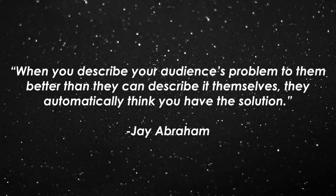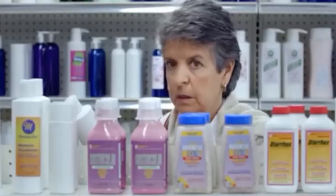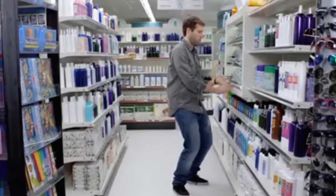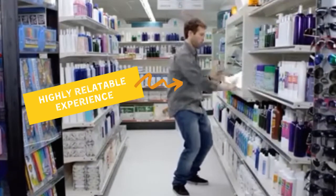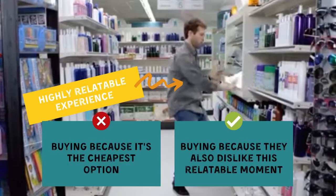There's a really great quote from Jay Abraham that goes: when you describe your audience's problem to them better than they can describe it themselves, they automatically think you have the solution. So not only does this ad draw the audience's attention with the use of humor, but the painfully relatable experiences caused them to buy into Dollar Shave Club's why, which increases the likelihood they become a customer — not just because the product is less expensive, but because they agree with the company's purpose.